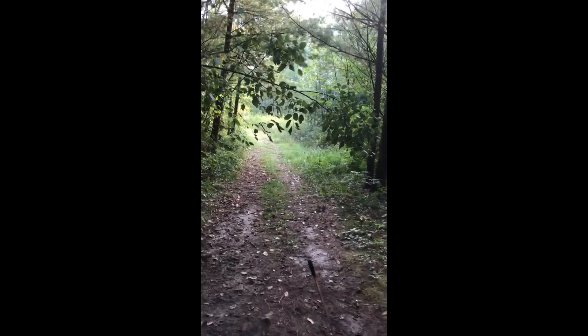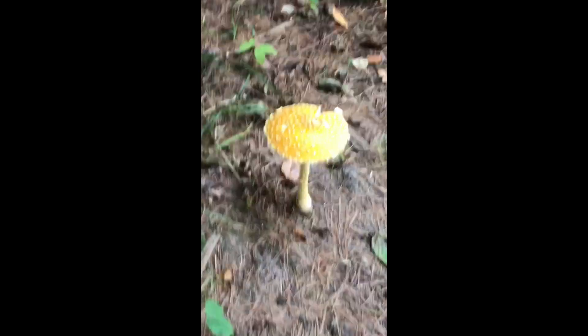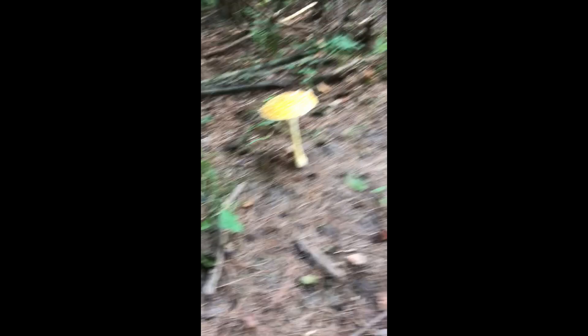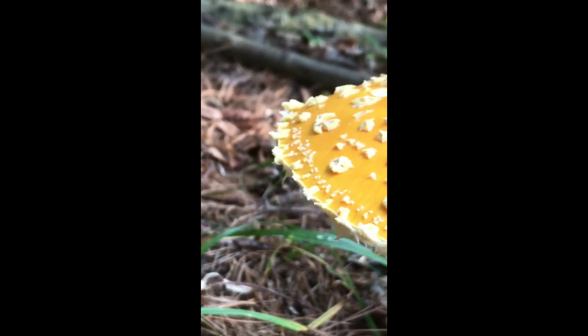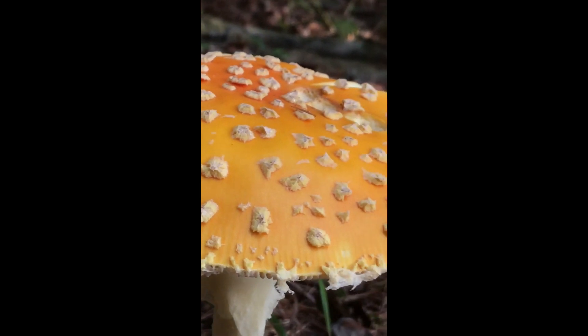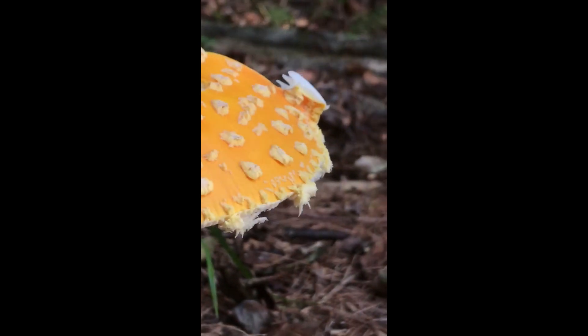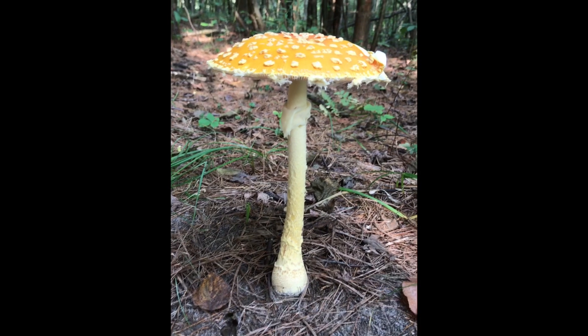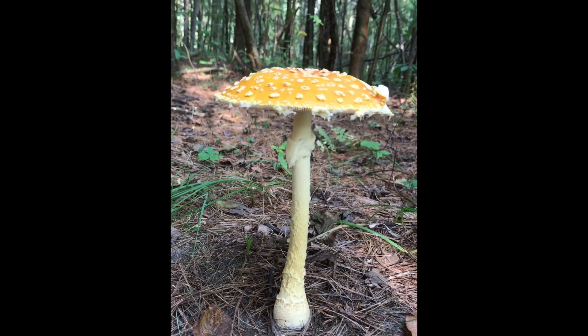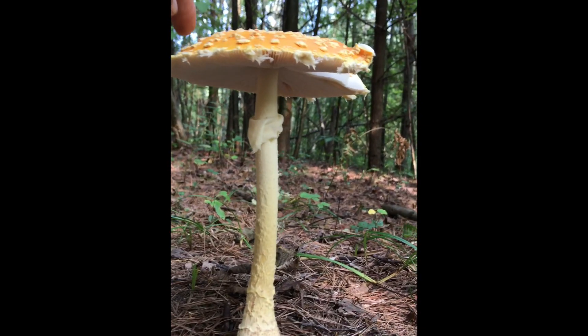Walking down the trail — what the hell is that? The most amazing thing I've ever seen. It's just mycology, baby. You gotta poke it — yeah, you gotta poke it for science. Give it a poke.